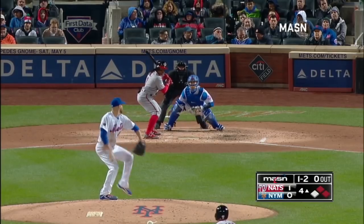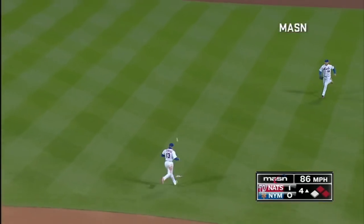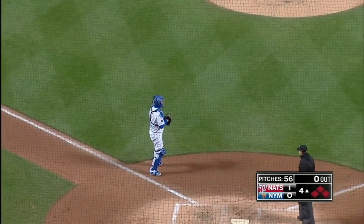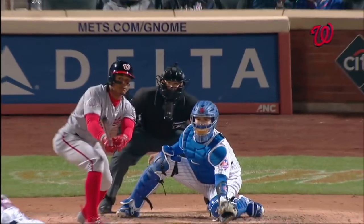Two men on. Wilmer Defoe facing Wheeler. Defoe does elevate and he's going to drop one into right field. Bob Henley going to send the runner. Sierra coming home safe. To third is Taylor. Some good reading done by the baserunners and the base coach. Nationals lead 2-0.